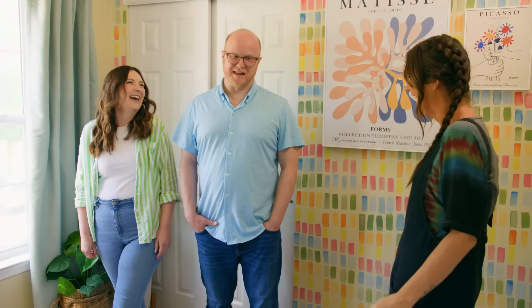Now the next test is going to be how we did as a guest bedroom — reveal number two. I'm going to make up this bed, get this opened, you guys go out, and then we'll do another reveal. This is my first double reveal ever. It's so simple to transition this room from a home office into a guest room. Just like that, we have a guest room.